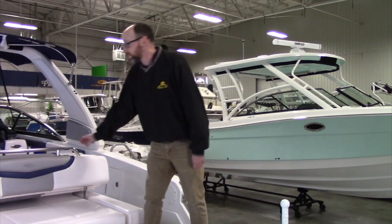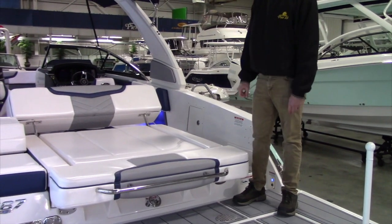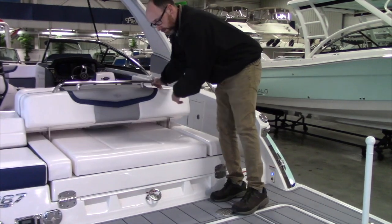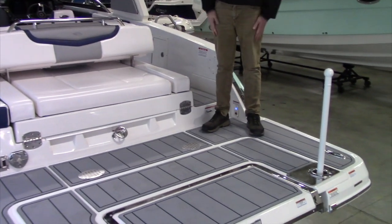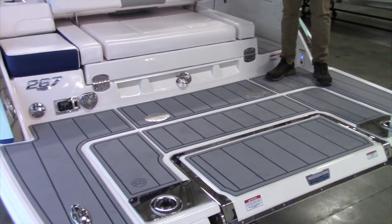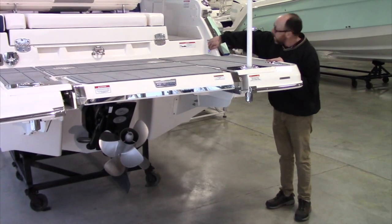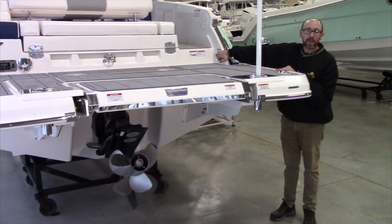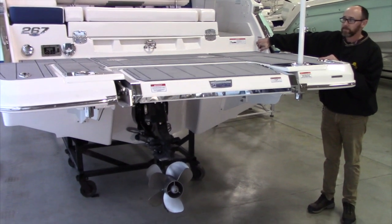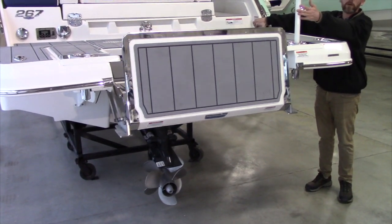Here on the stern of the 267, you have a rear-facing chaise lounge for relaxing out in the sun, as well as one of the largest swim platforms in its class. And the greatest feature of all in the new 267 is the infinity power step. Having the infinity power step will allow plenty of time to hang out at the beach, hang out at the sandbar, and have ease of getting on and off the boat with a stainless steel powder-coated handrail.